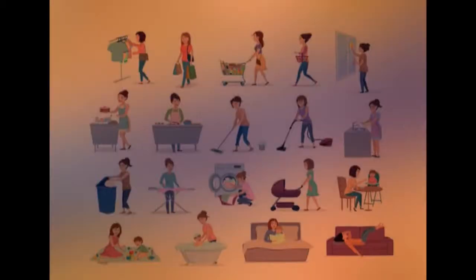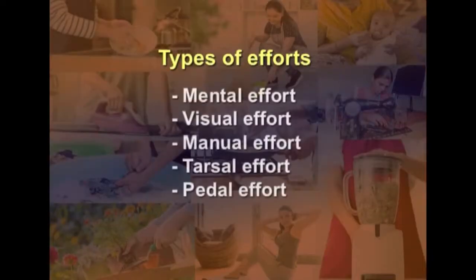Goals are important in energy management because they determine how much and what kind of energy should be mobilized. A homemaker performs different activities at home, and each task requires several types of combinations of efforts. Whatever the activity or job to be performed, it requires several types of efforts: mental effort, visual effort, manual effort, tarsal effort, and pedal effort.